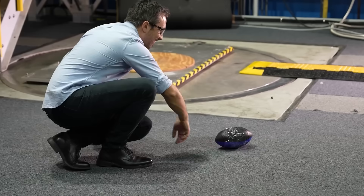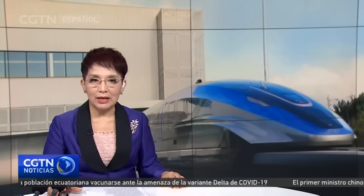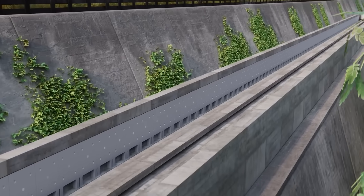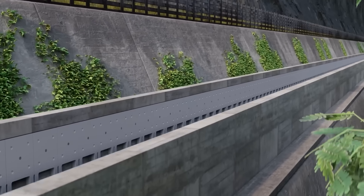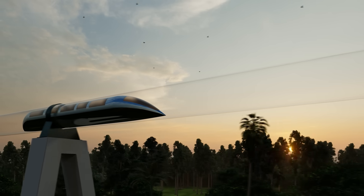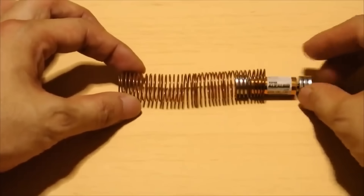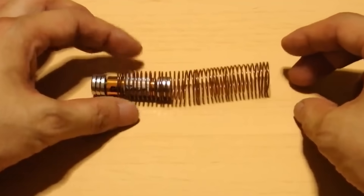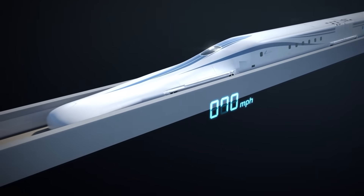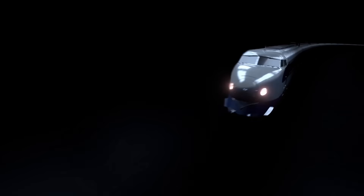Researchers continue to search for even more powerful magnets than those available today. In the 21st century, a few countries are using powerful electromagnets to develop high-speed trains called maglev trains, or magnetic levitation trains. These trains float over guideways using the basic principles of magnets to replace old steel wheel and track trains. With no rail friction, these trains can hit speeds of more than 310 miles per hour.